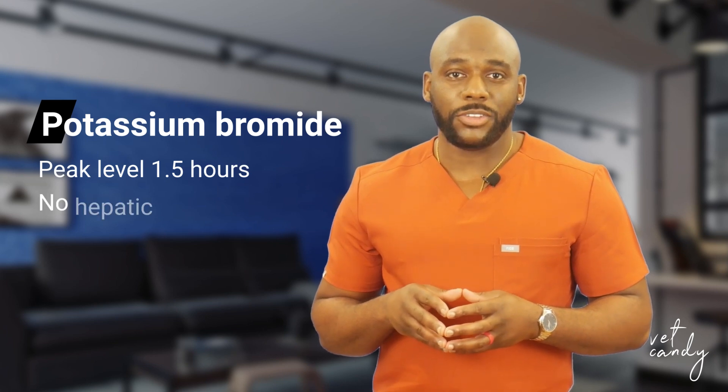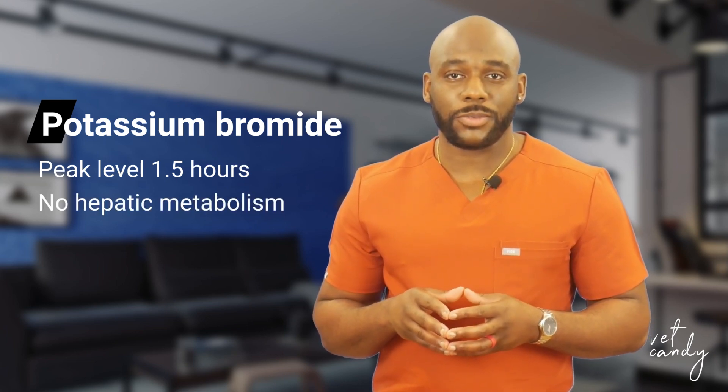It undergoes no hepatic metabolism, making it suitable for dogs with liver disease. The CSF to serum bromide ratio remains consistent after 45 days.